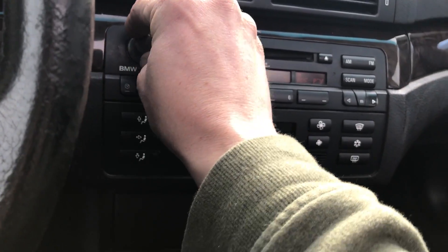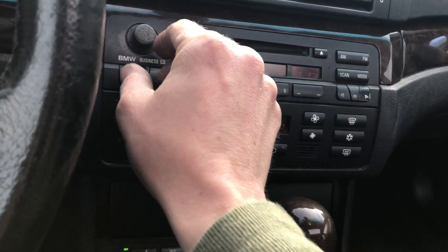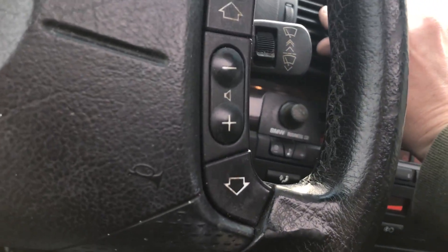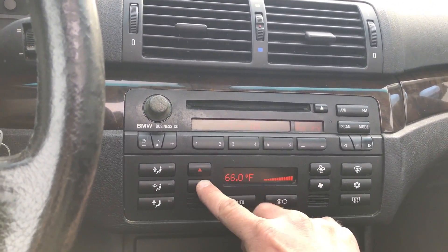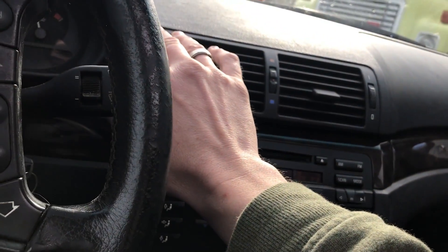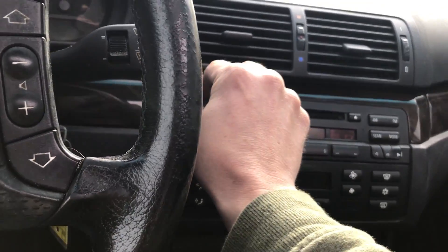That actually sounds fantastic. Let me make sure the heat works — I'll turn the fan up. Yeah, it's starting to kick out heat. Let me check the air conditioning. Oh man, that goes way down and the air conditioning works. This car is all right after all. So a few fixes here and there and you're going to be all right. This is a little bit of a handyman special.